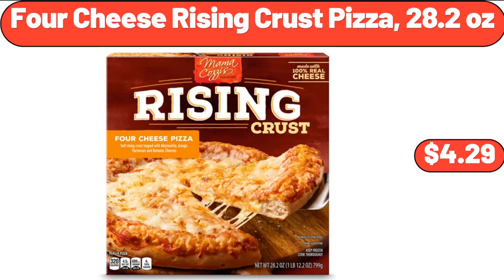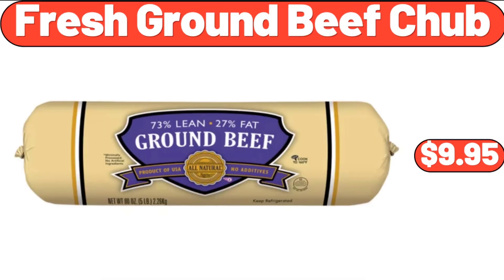4-Cheese Rising Crust Pizza 28.2 Ounces, $4.29. Fresh Ground Beef Chub, $9.95.